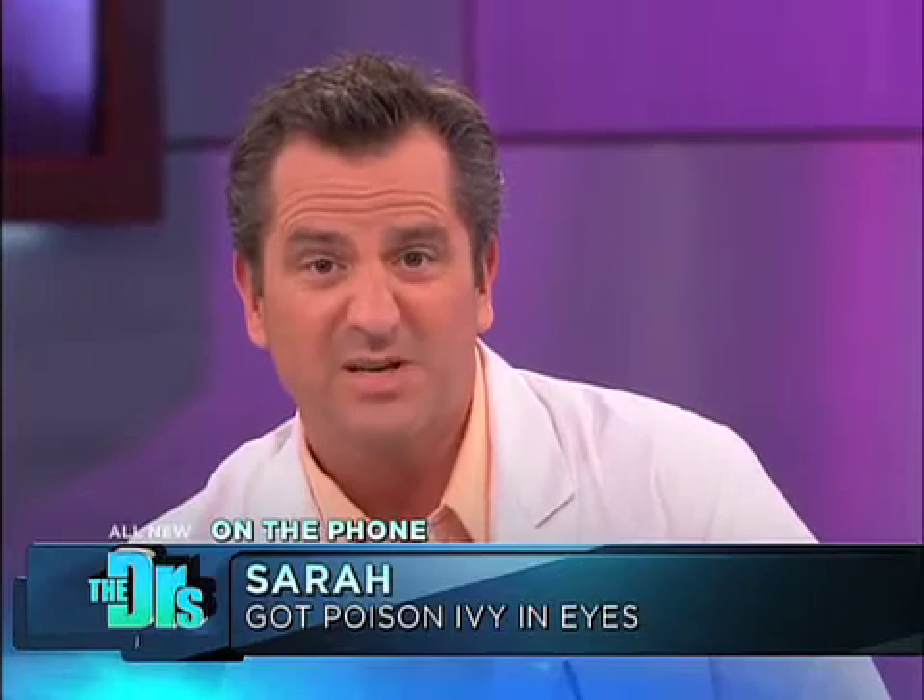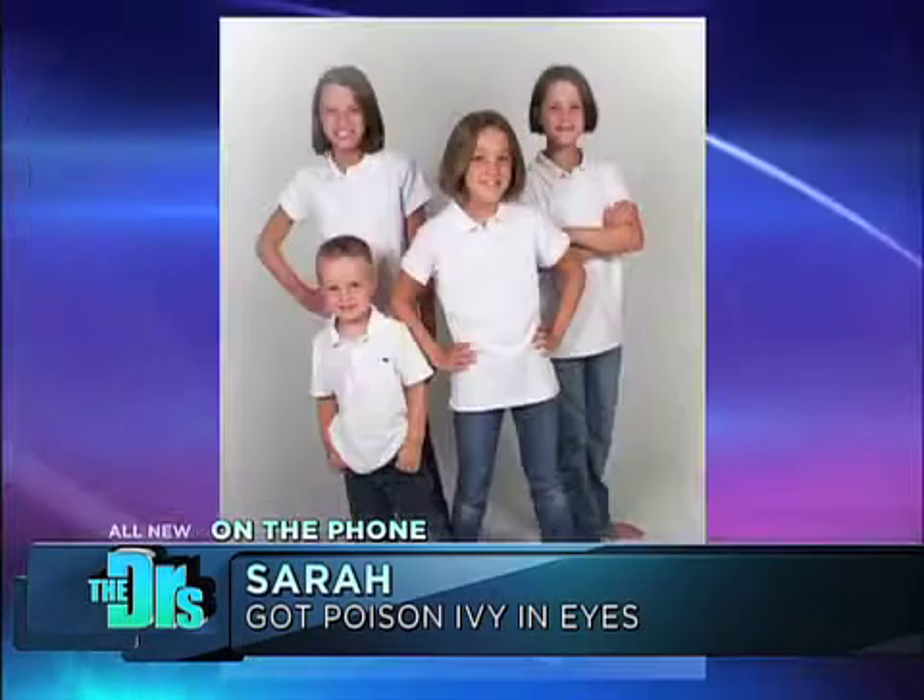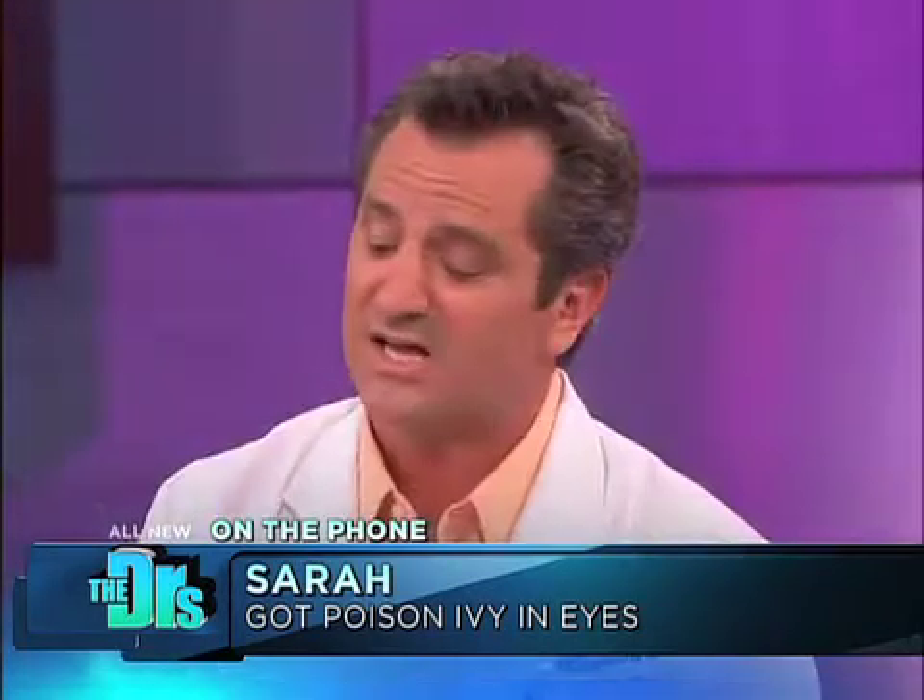Is Sarah there? Can I talk to her? Yeah, sure. Hi, Sarah. How are you doing now? We're looking at pictures of you when you had poison ivy, and that looks pretty miserable. Are you better now? Yeah, I'm much better. I'm so glad you're feeling better, and I hope you never touch this stuff again.